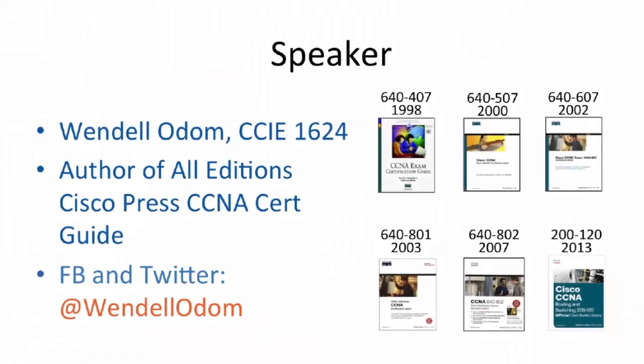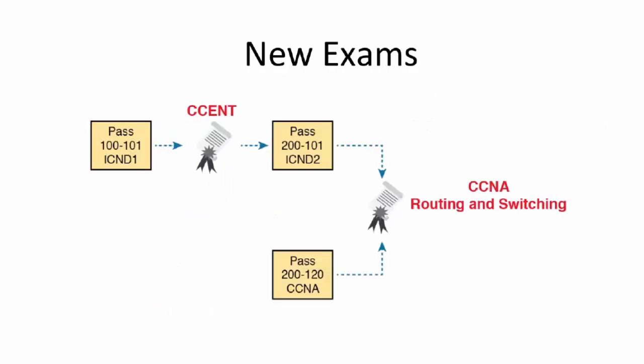Hi folks, this is Wendell. If you want to find me online after we're done here, Facebook and Twitter is probably the best place to start. For the context of this webinar, I happen to have written all the Cisco Press CERT guides related to these CERTs. Mainly I want to talk about the exams, so let's get into that.